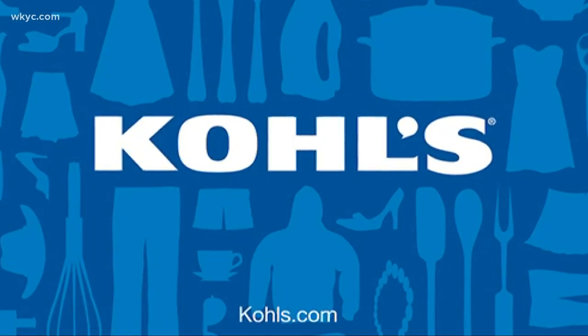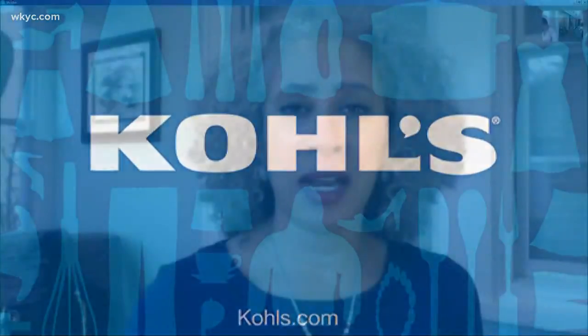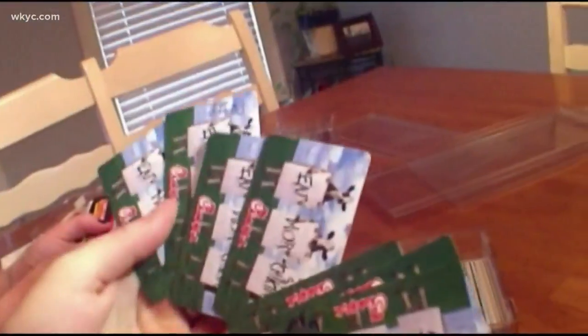If you find a Kohl's gift card that's 14 percent off, you automatically save yourself 14 percent when you shop with that card. Or if you decide to give that card as a gift to someone else, you've automatically saved yourself 14 percent on that person's gift.